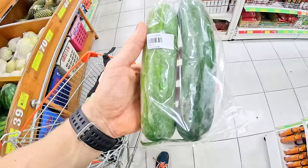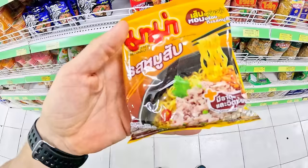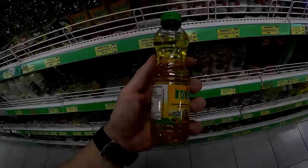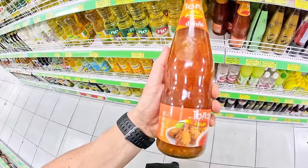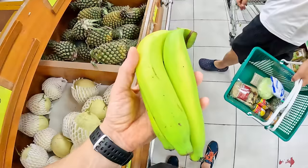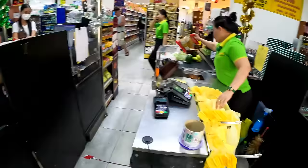27 baht for 3 onions. 2 cucumbers 25 baht. 1 kilo rice 35 baht — 7 baht for one. I'm also buying a plastic food container for 27 baht in case I'm going out on an adventure and want to bring some snacks. Small bottle of olive oil 15 baht. Sweet and sour sauce 30 baht. 3 tomatoes for 60 baht. 3 bananas 27 baht. Some kind of salted beans for 100 baht. All this food was 881 baht.